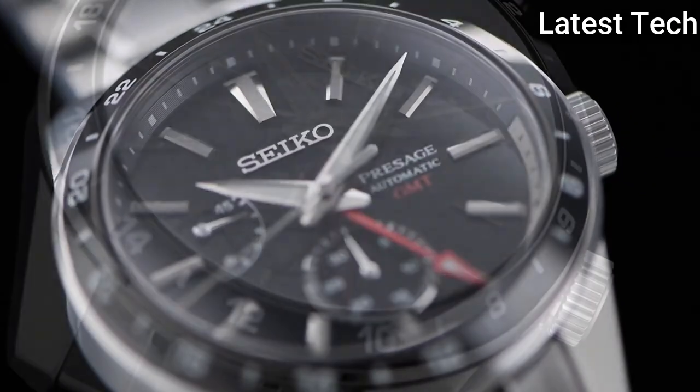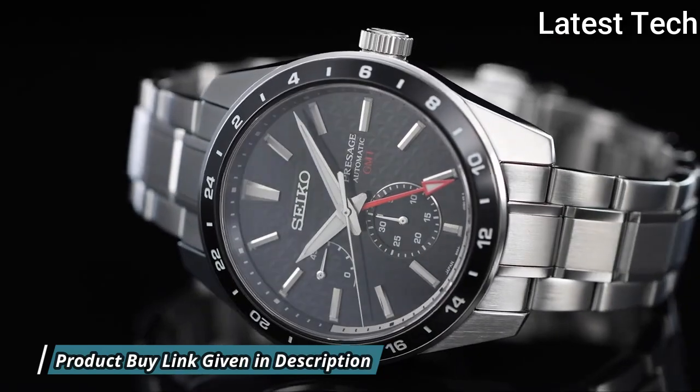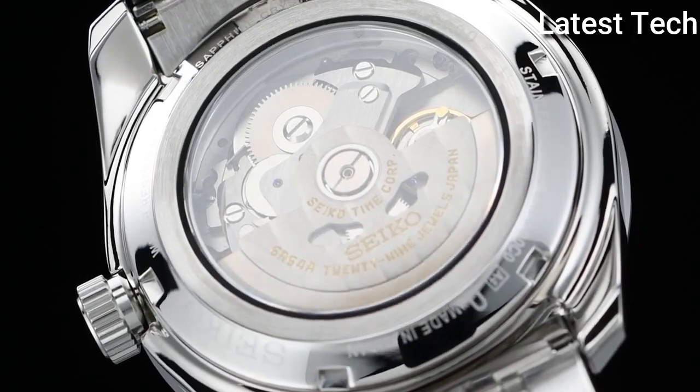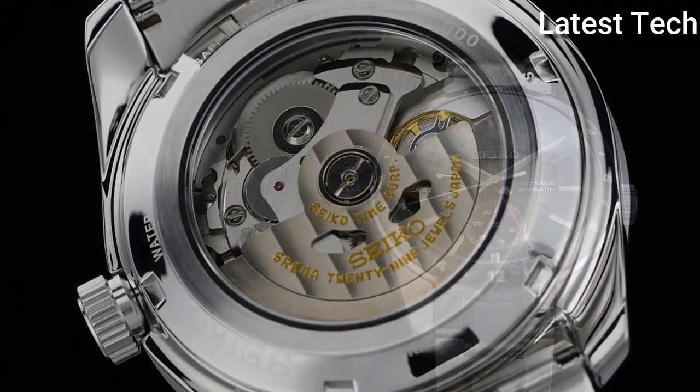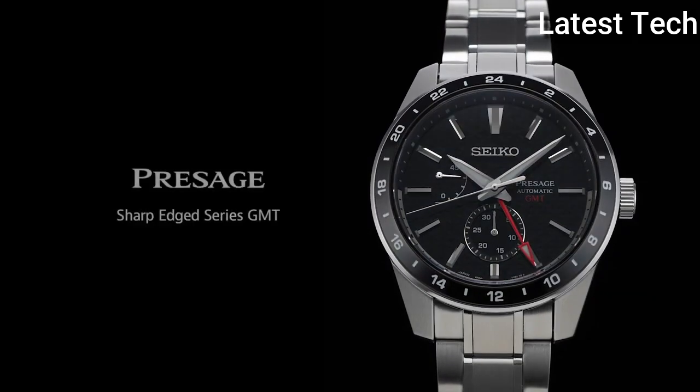The Seiko SPB221J1 Presage Watch combines a 42.2 mm stainless steel case and a stainless steel bracelet with push-button deployment clasp. Power is generated by the automatic movement and this model also has a water resistance of up to 100 m. It has a black analog dial with Lumabright hands and indexes, protected beneath sapphire crystal glass.